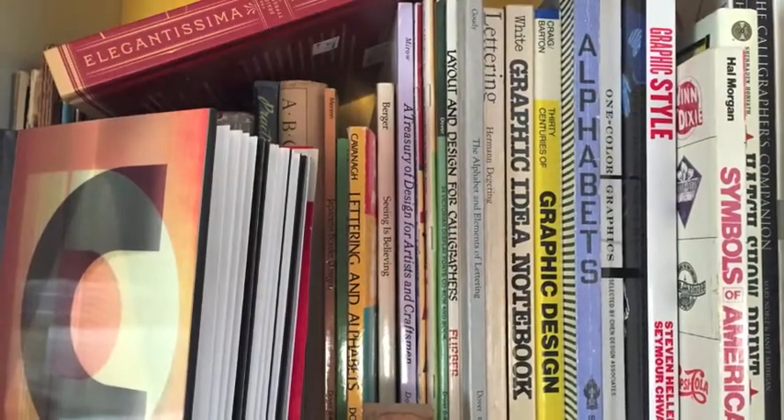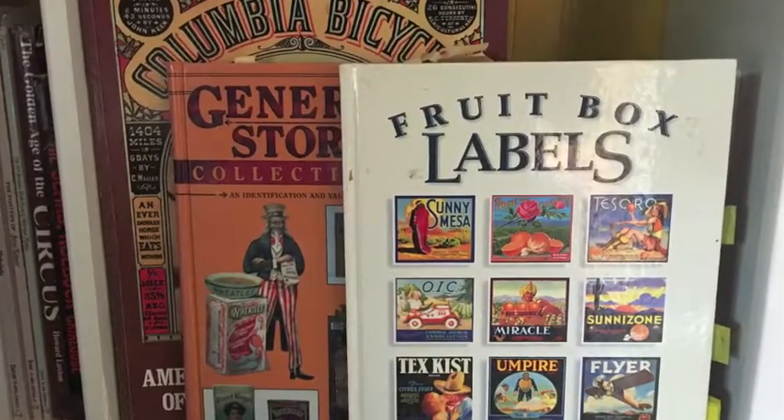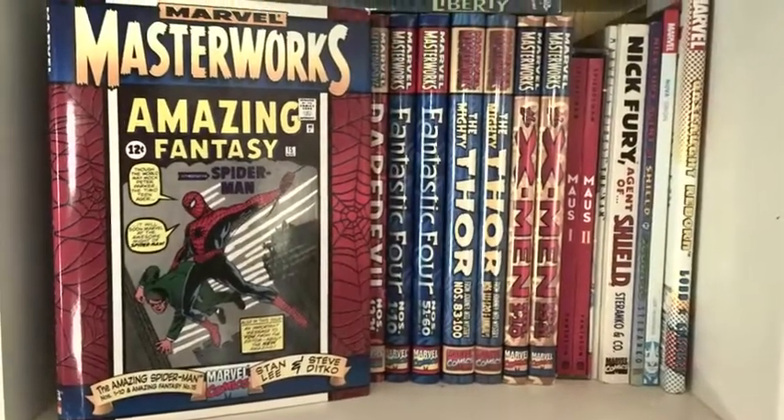As you probably noticed behind me, I've got a big bookshelf right there with a lot of reference books on typography, old type specimen books, Victorian antiques, old comic books, and lots of things that I like.